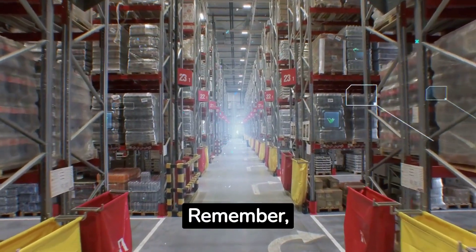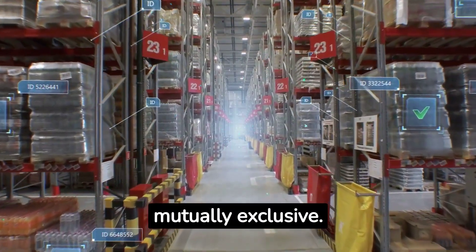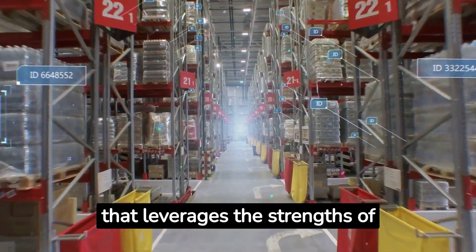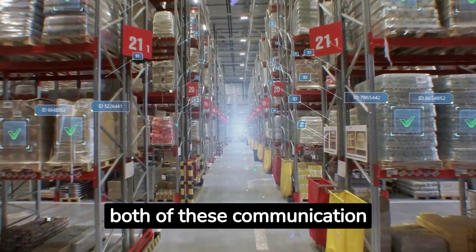Remember, RFID and NFC are not mutually exclusive. Many operations benefit from a hybrid approach that leverages the strengths of both of these communication protocols.